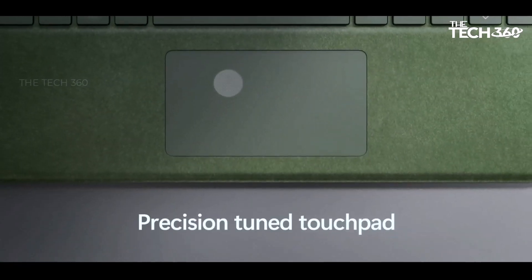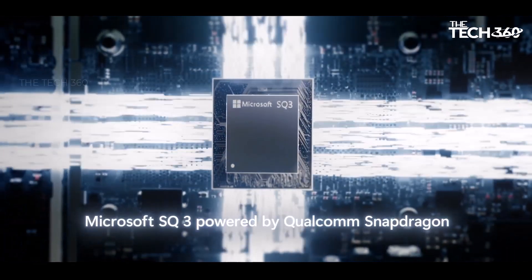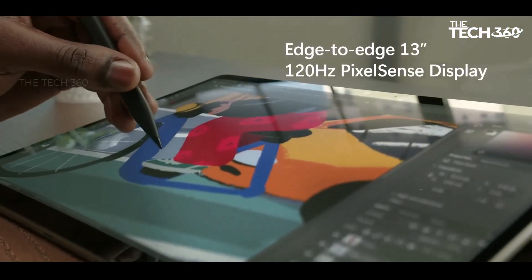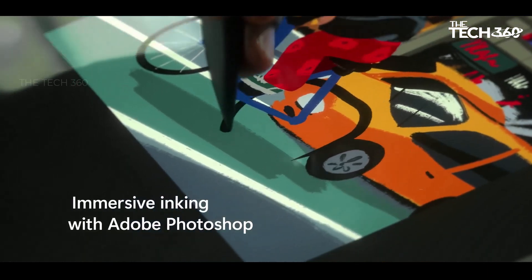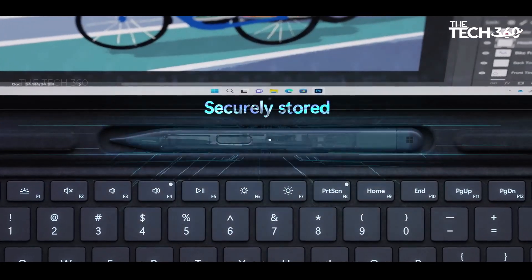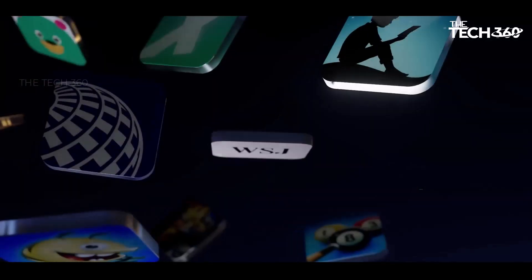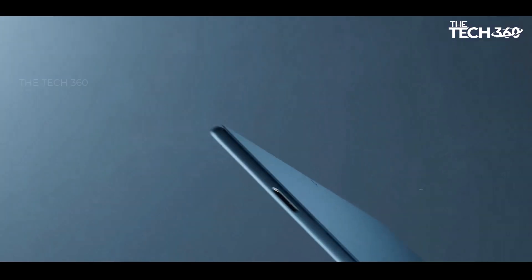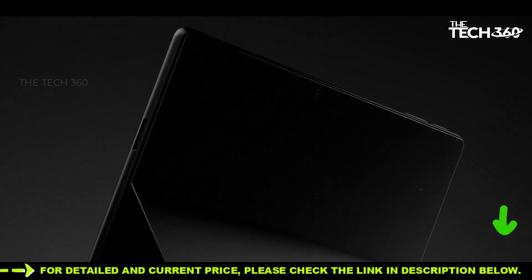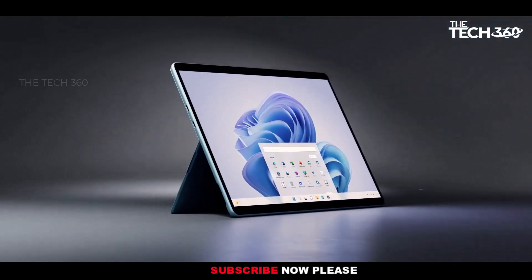Versatility redefined: one of the standout features of the Surface Pro 9 is its adaptability. Whether you're in tablet or laptop mode, the built-in kickstand allows you to adjust the angle effortlessly, providing optimal viewing and typing experiences. The virtually edge-to-edge 13-inch PixelSense touchscreen, designed for pen and Windows 11, offers unparalleled precision and responsiveness, making it perfect for both work and creative endeavors. Equipped with Thunderbolt 4 ports and Bluetooth 5.1, the Surface Pro 9 ensures seamless connectivity for all your peripherals and devices.